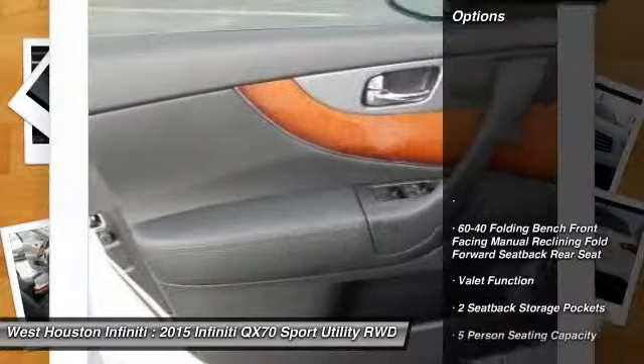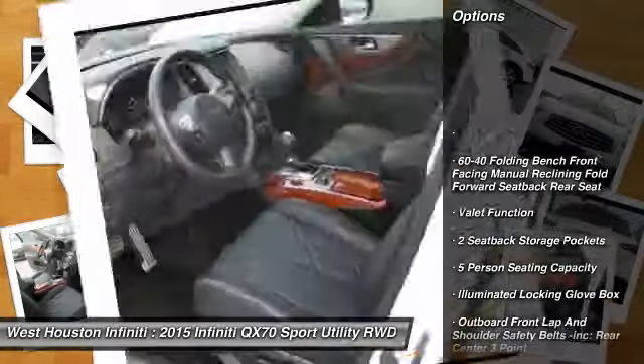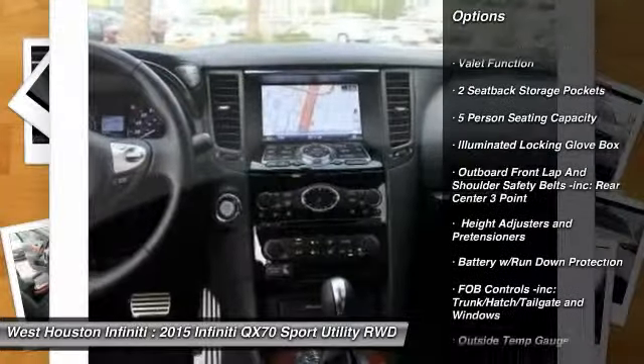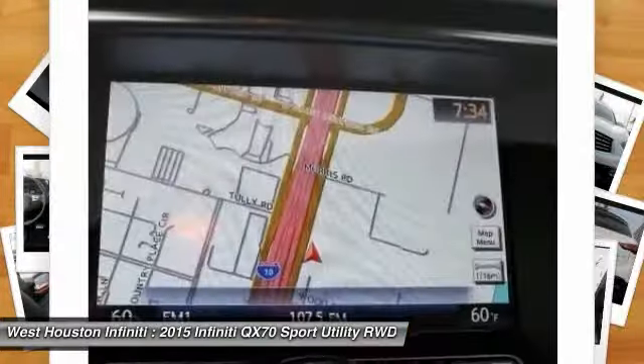Here are some of this vehicle's great options: fog lights, compass, outside temperature gauge, perimeter alarm, engine block heater, engine immobilizer, tinted glass.